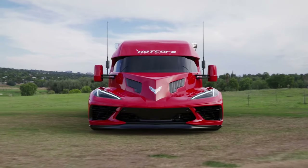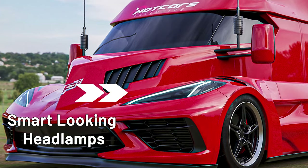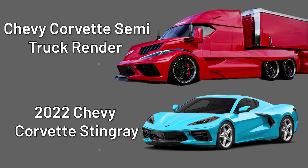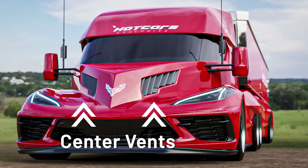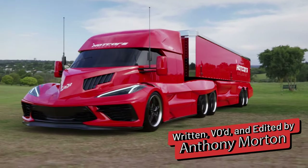The face of this semi is identical to the current generation Corvette Stingray model. Take the smart looking headlamps — this front bumper cover is the same as the Vette and features big air ducts on its outer edges with a huge vent in the center. The blacked out trim contrasts nicely with the red exterior paint on this semi.